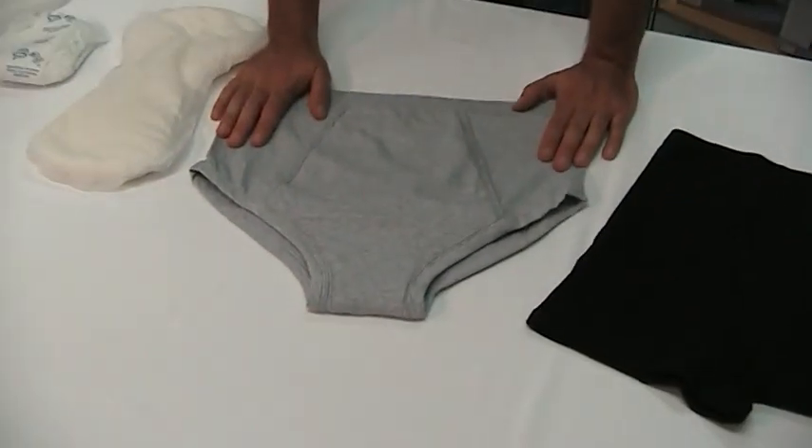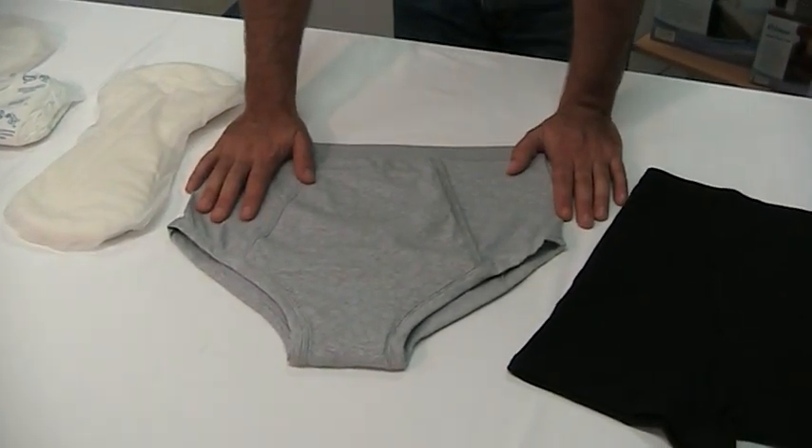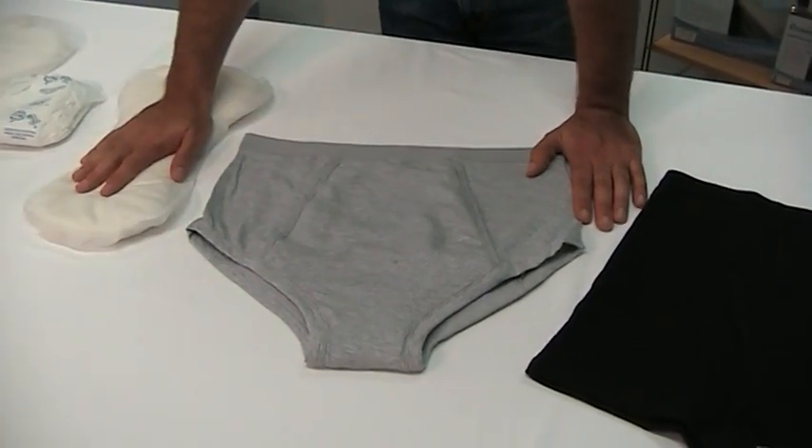Whereas with the Connie briefs, like I said before, they look and feel like regular briefs, and they're just as — if not more — absorbent than other products on the market.